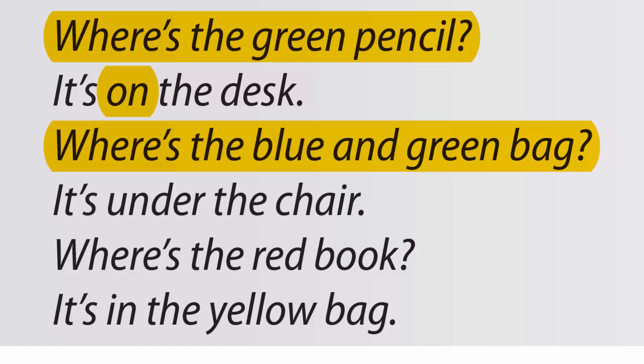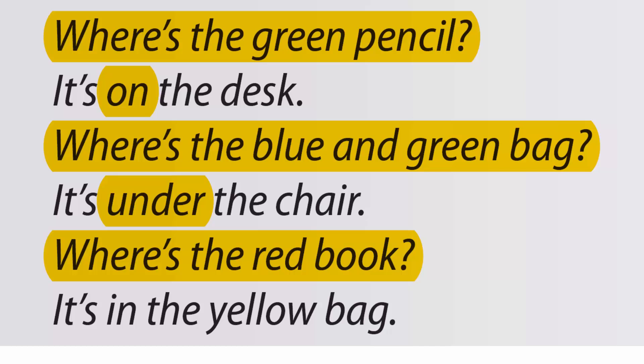Where's the blue and green bag? It's under the chair. Where's the red book? It's in the yellow bag.